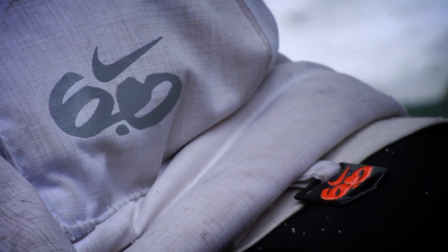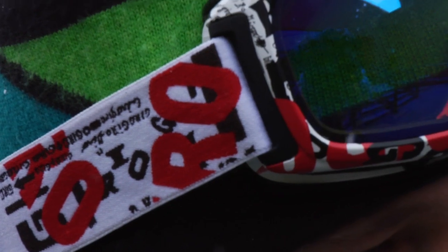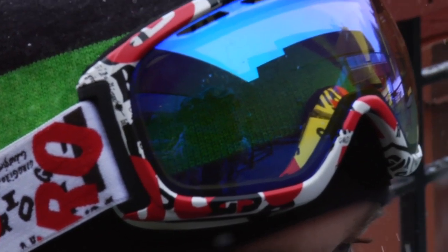And Nike 6.0 jackets and pants for outerwear. And I got Giro goggles and helmet. So that's my setup.